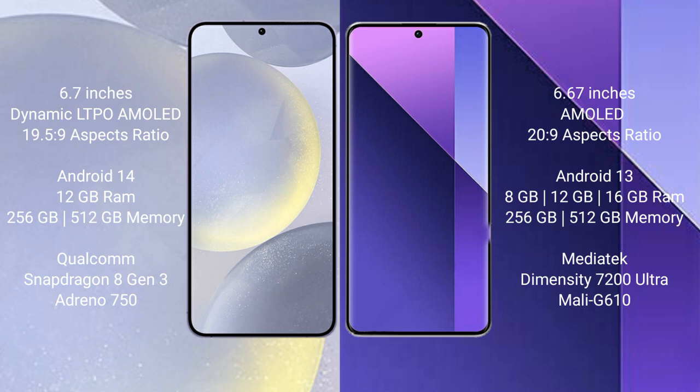Samsung Galaxy S24 Plus runs on the Android 14 operating system; Redmi Note 13 Pro Plus runs on Android 13. Samsung Galaxy S24 Plus comes with 12GB RAM and 256GB or 512GB internal storage, powered by the Qualcomm Snapdragon 8 Gen 3 processor with an Xclipse 940 GPU. Redmi Note 13 Pro Plus comes with 8GB or 12GB RAM and 256GB or 512GB internal storage, powered by the MediaTek Dimensity 7200 Ultra processor.